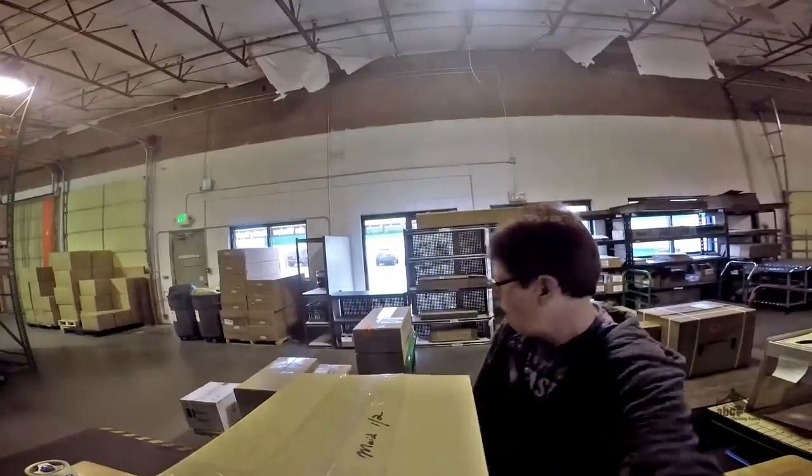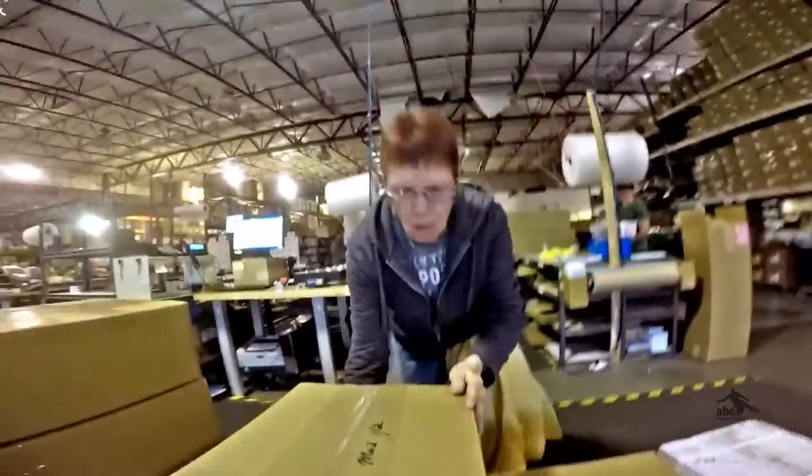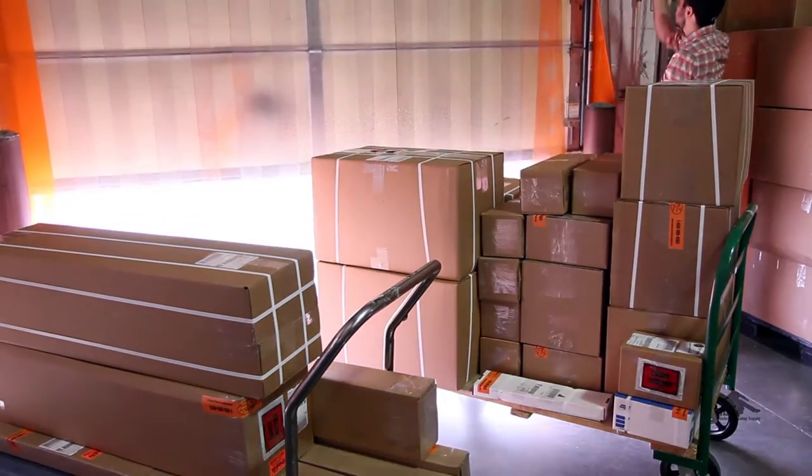And then put on a cart either for UPS or FedEx, and then it gets picked up and sent to the customer.